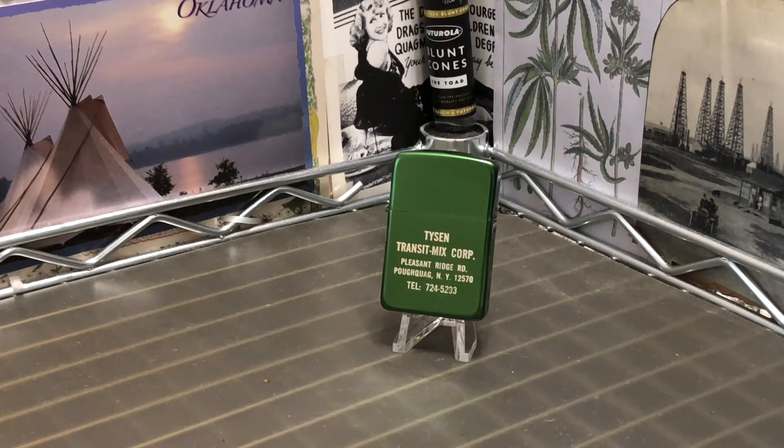Today we have what appears to be a brand new Park Industries Flip Top Petrol Lighter advertising Tyson Transit Mix Corp., out of Poquok, New York.